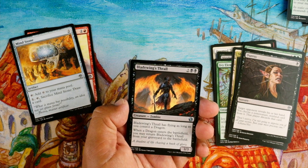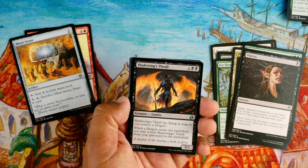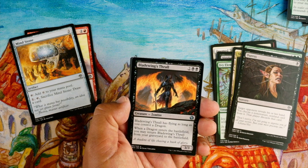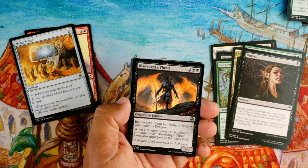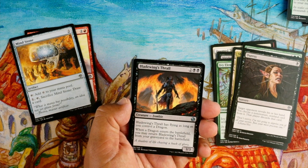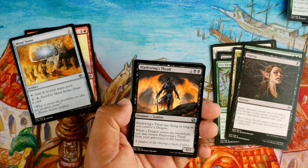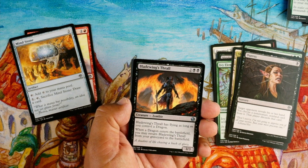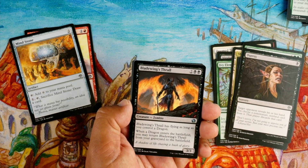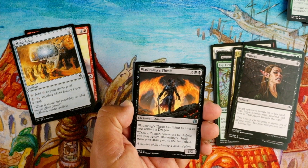Bladewing's Thrall — I like that art. Two black black for a zombie, it has flying as long as you control a dragon. Four mana for a 3/3 that could have flying — and when a dragon enters the battlefield you may return Bladewing's Thrall from your graveyard to the battlefield. The four mana 3/3 isn't exciting but if you have a dragon it has flying, so a 3/3 flyer for four is good. And if a dragon enters the battlefield you just return it from your graveyard to the battlefield — not your hand, but the battlefield — that's amazing.